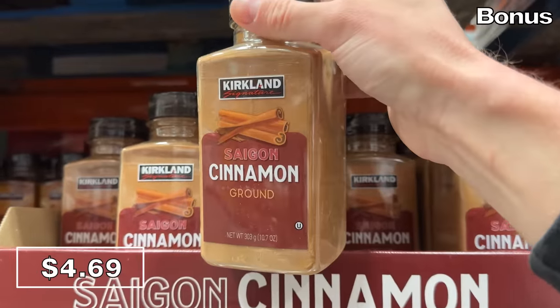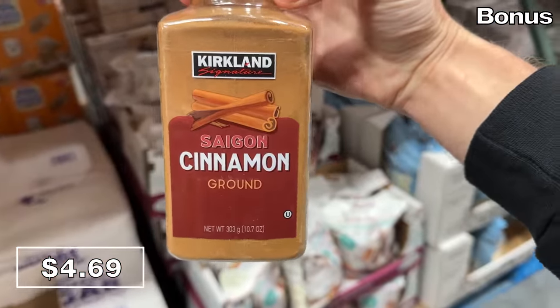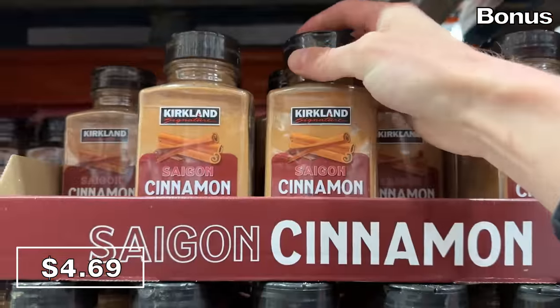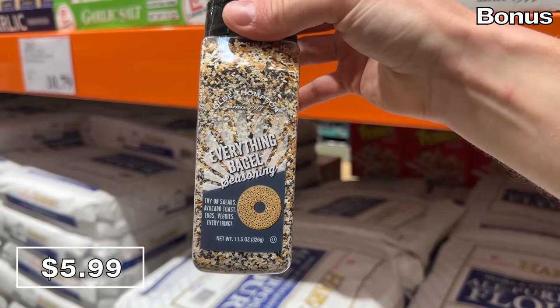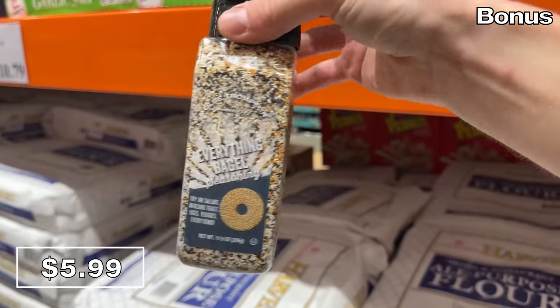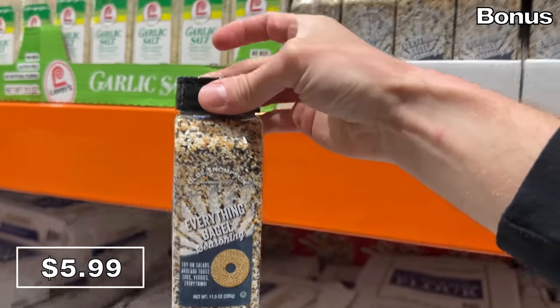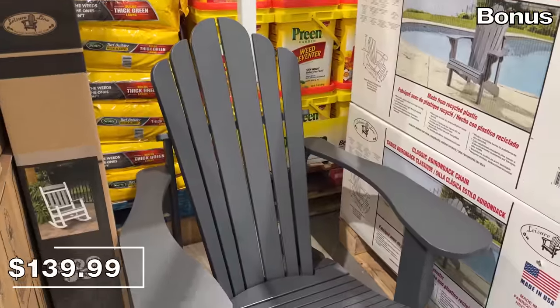Today's bonus section is both relaxing and random. Starting with the random: Saigon cinnamon seasoning — if you understand how Saigon cinnamon differs from regular cinnamon, you're likely happy I included this. It's under the Kirkland brand, so for $4.69 you're likely getting great quality. Also new on the seasoning aisle, this 11-ounce bottle of Everything Bagel seasoning at $6 is one of my favorite seasoning combinations.